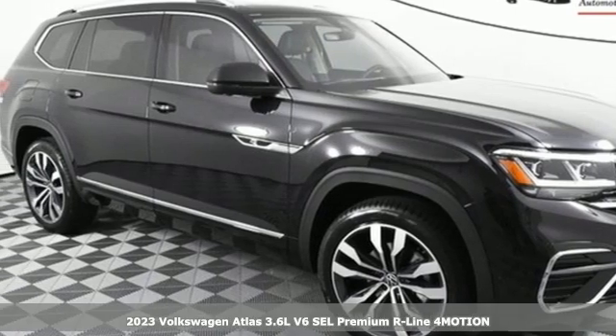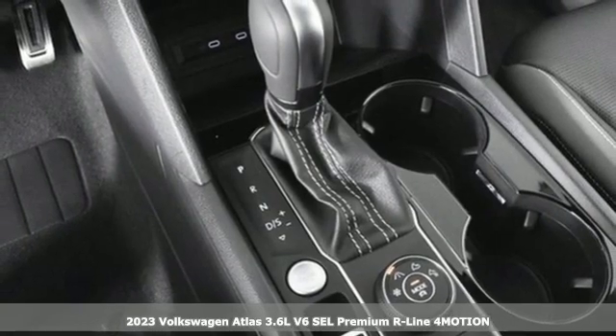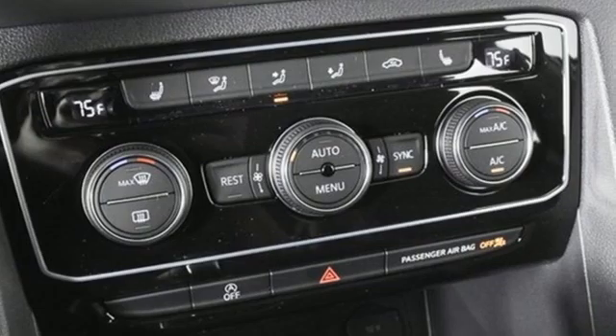It's a new 2023 Volkswagen Atlas. Volkswagen — performance you'd expect with the precision of German engineering. It comes with the features you need and, better yet, want.